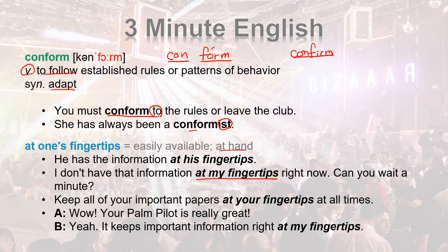Let's review: CONFORM. CONFORMIST. AT ONE'S FINGERTIPS. CONFORM. AT ONE'S FINGERTIPS. One more time — CONFORM. AT ONE'S FINGERTIPS.